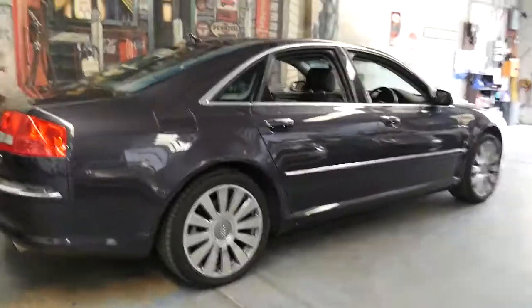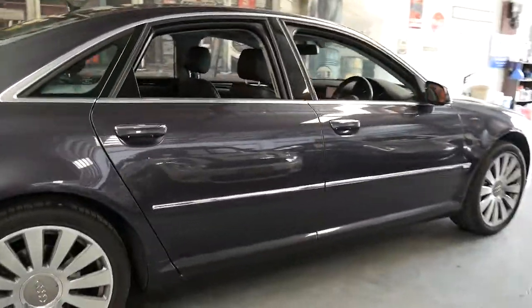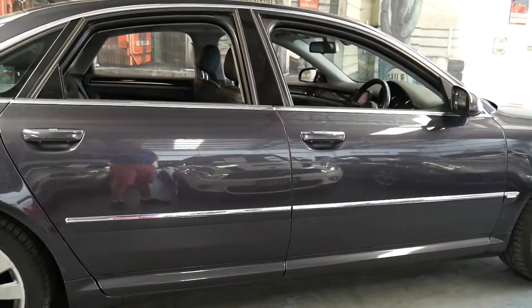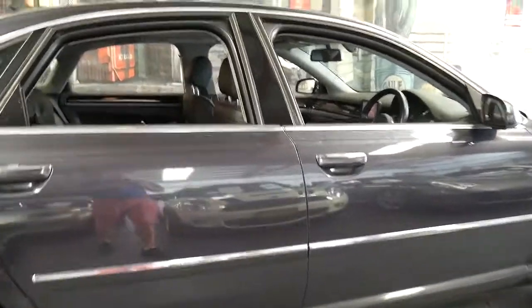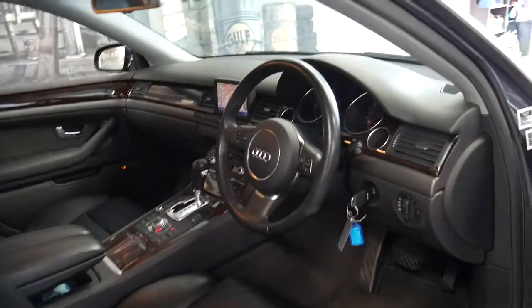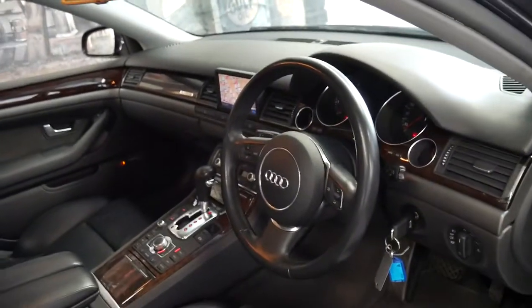The good thing about cars at this age is there's not really a big difference in price between, say, 160,000 kilometres and 120,000. And to be able to buy a car like this — which was about $200,000 when new — in this price range is remarkable.